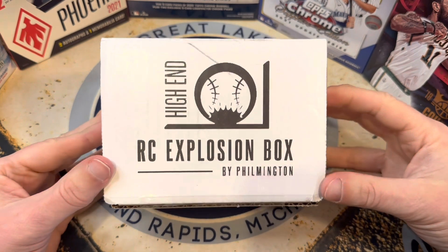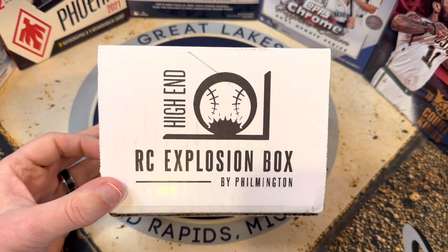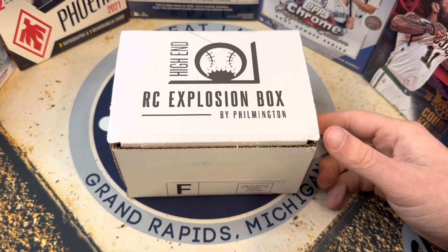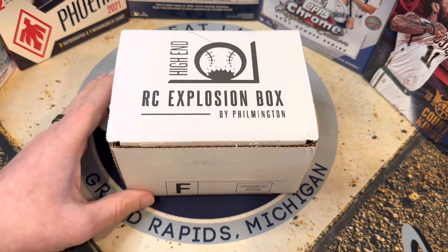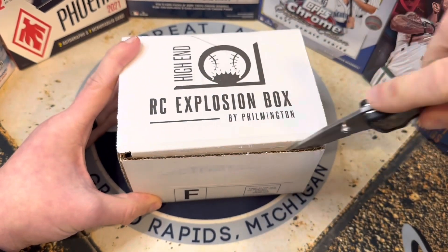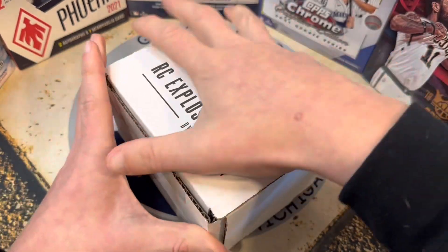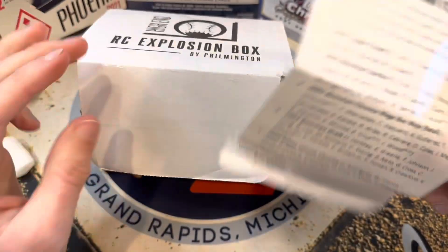Hello everybody, welcome back to Great Lakes Breaks. Today we've got the Rookie Card High End — the Rookie Card Explosion Box High End by Filmington. Always one of my favorites of the month. Really solid lineup. If you are not familiar with this, check out our other videos. We do these every month — the regular edition and the high end. This is a subscription box where you get packs delivered to your door every month, and the goal is not only hits, but top rookies and prospects. Let's see what the lineup is this month and see what we can pull.